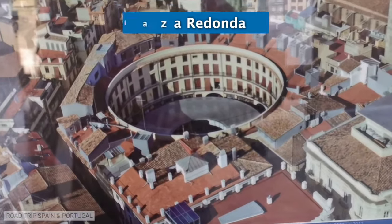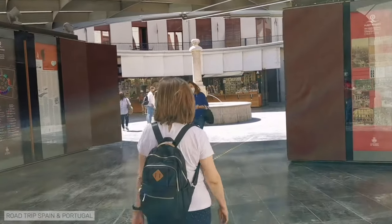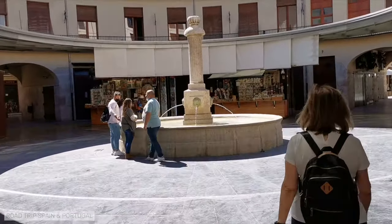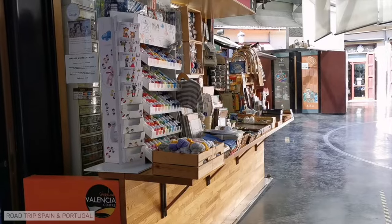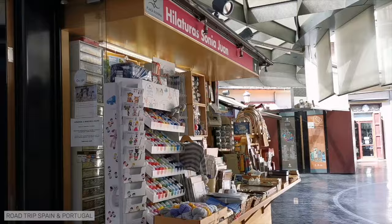Valencia's Plaza Redonda, the round square, is a curious square in a perfectly circular format with four entrances at the cardinal points. In the center of the square there is a fountain. The square was built in the 19th century and has a ground floor and three stories with dwellings. On the ground floor, some old shops survive, specializing mainly in the sale of clothing, especially embroidery and lace.